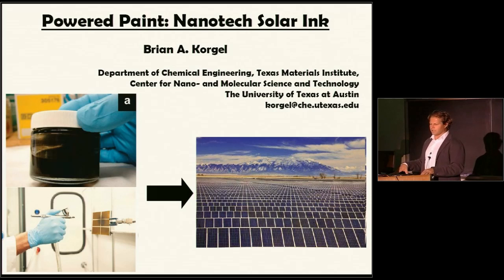When we first started working on this four and a half years ago, we didn't know how to make the material. Nobody knew how to synthesize the copper-indium-gallium-selenide nanocrystals that we make to form the ink. The question was: could you get power from the sun with this material? And it turns out that you can. That's essentially what I'm going to tell you about.